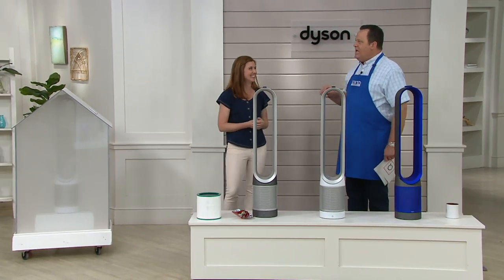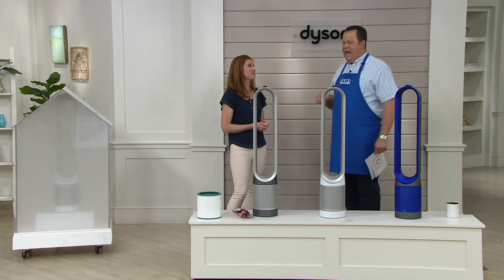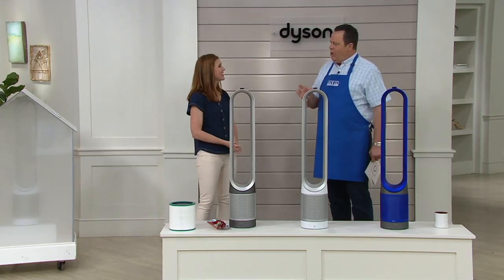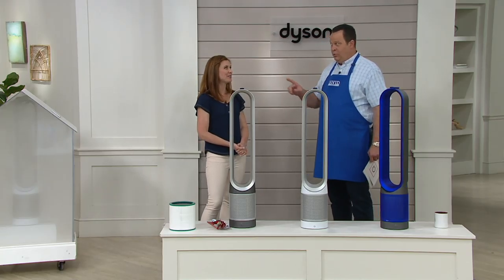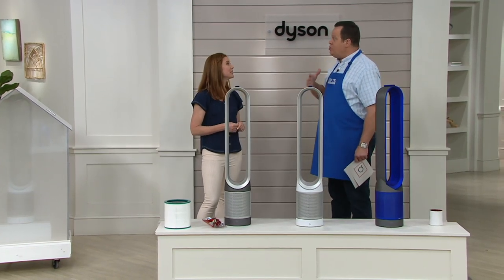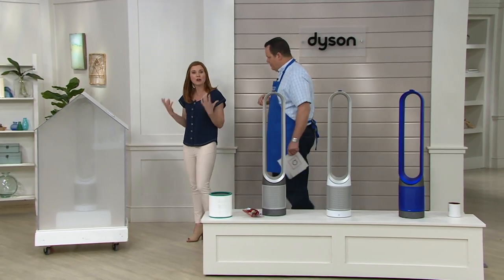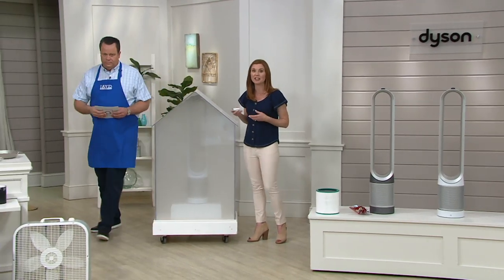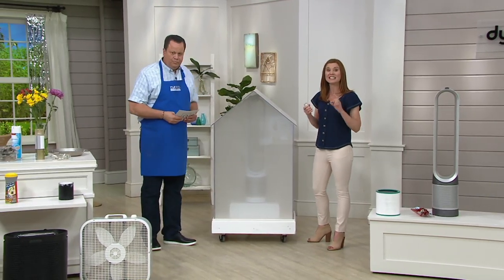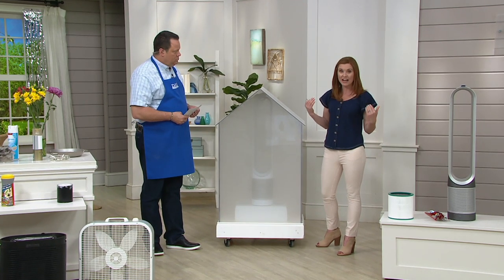I always ask this question: if your countertops were filthy or your floor was dirty, you would clean it. If you wanted to make scrambled eggs in the morning, you wouldn't take a dirty, filthy skillet and crack fresh eggs in it. And if you saw that water was dirty, you certainly wouldn't drink it. So why are we breathing dirty air? I have to believe it's because we don't know how dirty it is. This air purification idea is relatively new to a lot of us, and what we don't always realize is that indoor air, according to the EPA, can be two to five times more polluted than the air outside.